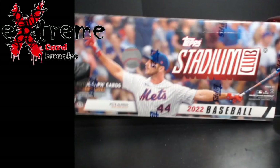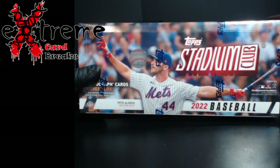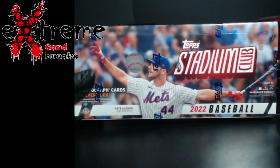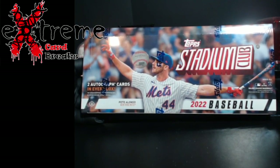What's going on everybody, one more box open — Stadium Club Baseball just released. This stuff was really pushed out far. Two autos per box, let's see if we can do a little good on the autos.